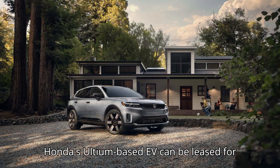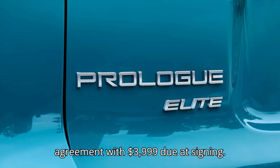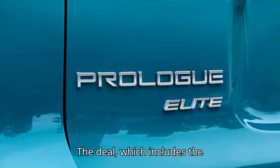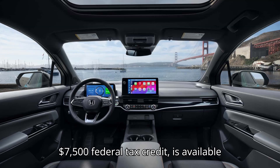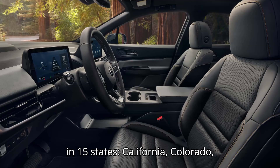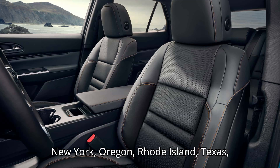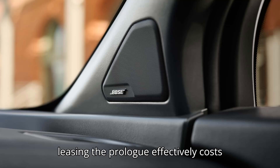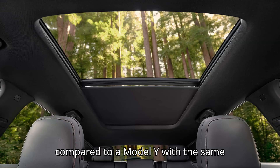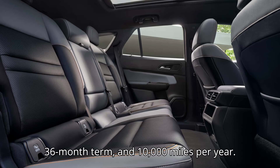As spotted by Cars Direct, Honda's Ultium-based EV can be leased for $399 per month on a 36-month agreement with $3,999 due at signing. The deal, which includes the aforementioned $2,000 lease bonus and the $7,500 federal tax credit, is available in 15 states: California, Colorado, Connecticut, Florida, Massachusetts, Maryland, Maine, New Jersey, New Mexico, New York, Oregon, Rhode Island, Texas, Vermont, and Washington. In these states, leasing the Prologue effectively costs $510 per month, which is $18 less compared to a Model Y with the same terms — $3,999 down payment, 36-month term, and 10,000 miles per year.